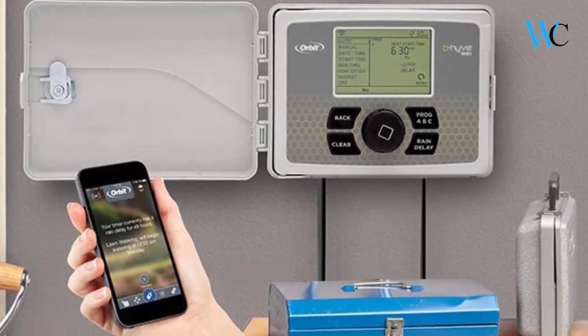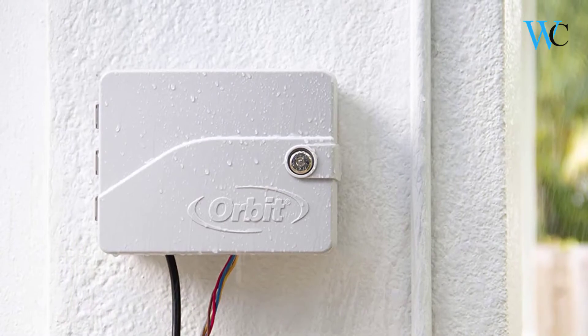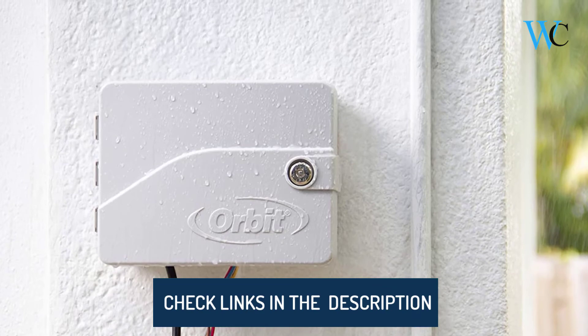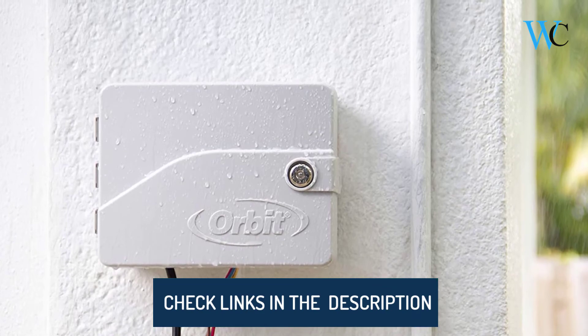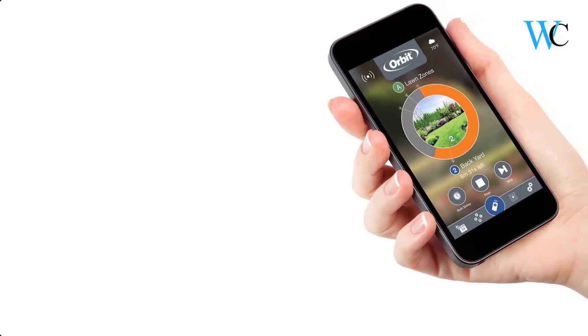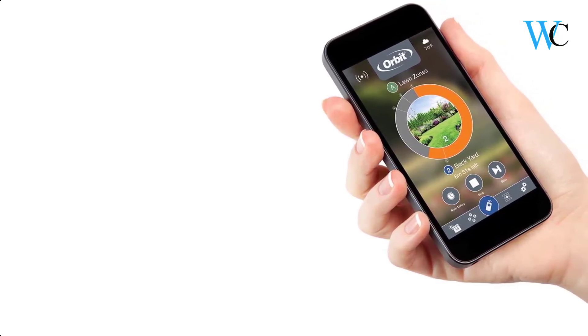The pre-assembled manifold makes both setup and valve replacement as easy as possible — a perfect timer for new installations or replacement applications. The Beehive Wi-Fi controller is available in 6 and 12 station models to cover most residential sprinkler systems.